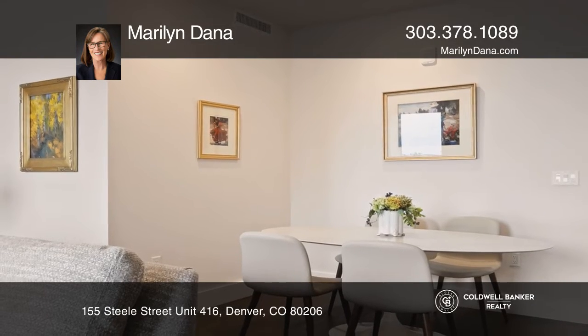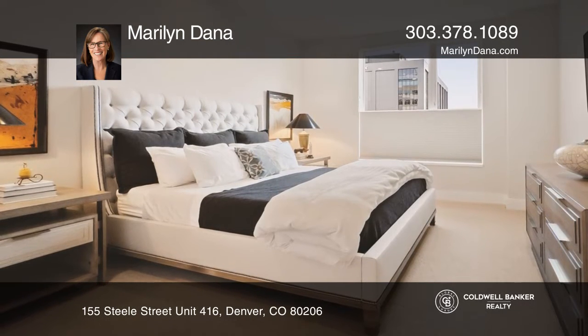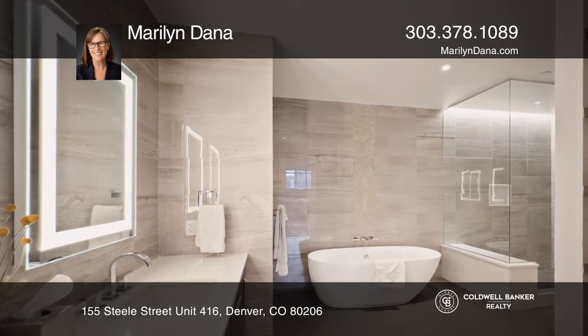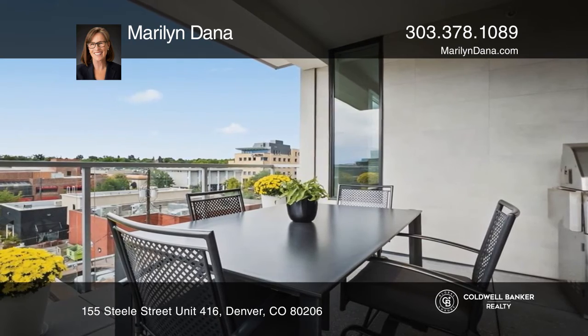The open floor plan offers a comfortable great room with a sleek gas fireplace, all opening to two large patios with west-facing views. The separate primary suite has a spa-like bath with a large shower, double sinks, and a walk-in closet.